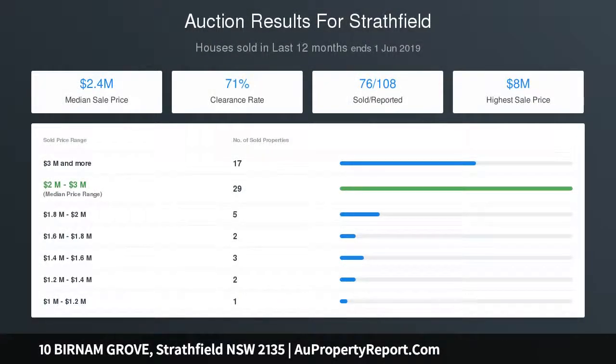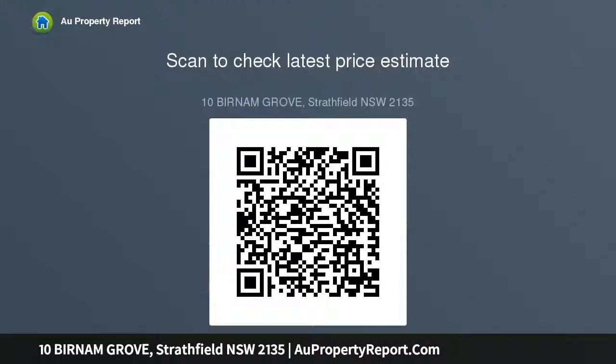Centrally located within easy reach of Stratfield's best schools, leisure parks, golf courses, train station, and city transport. Auction: Saturday the 29th of June 2019, on site at 2 p.m. Inspect Saturday and Wednesday.